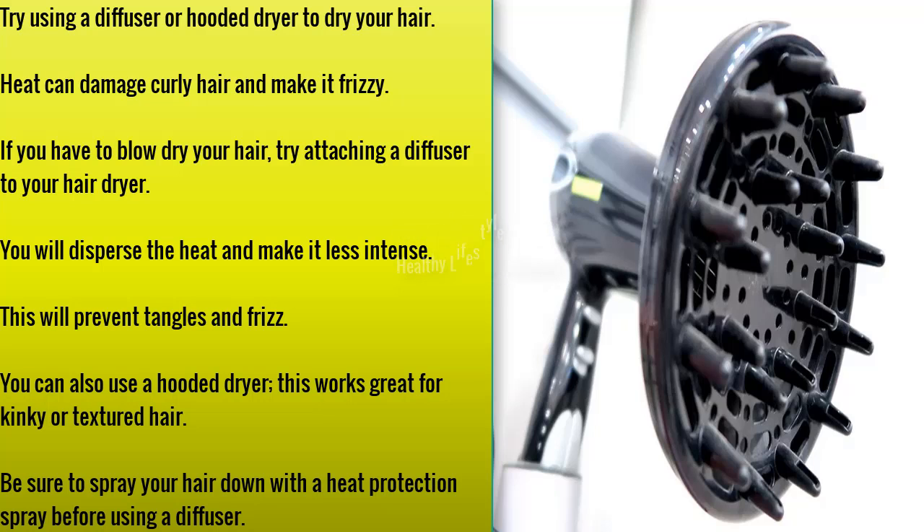Try using a diffuser or hooded dryer to dry your hair. Heat can damage curly hair and make it frizzy. If you have to blow dry, try attaching a diffuser to your hair dryer — it will disperse the heat and make it less intense, preventing tangles and frizz. You can also use a hooded dryer, which works great for kinky or textured hair. Be sure to spray your hair with a heat protection spray before using a diffuser.